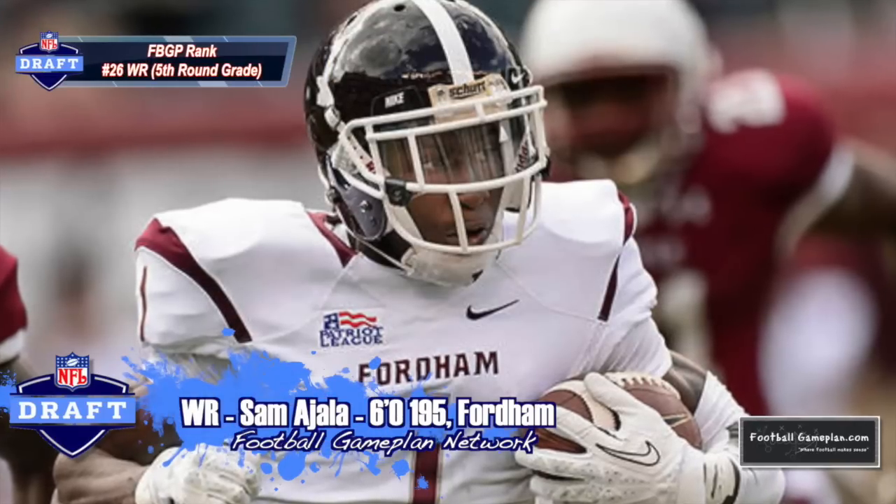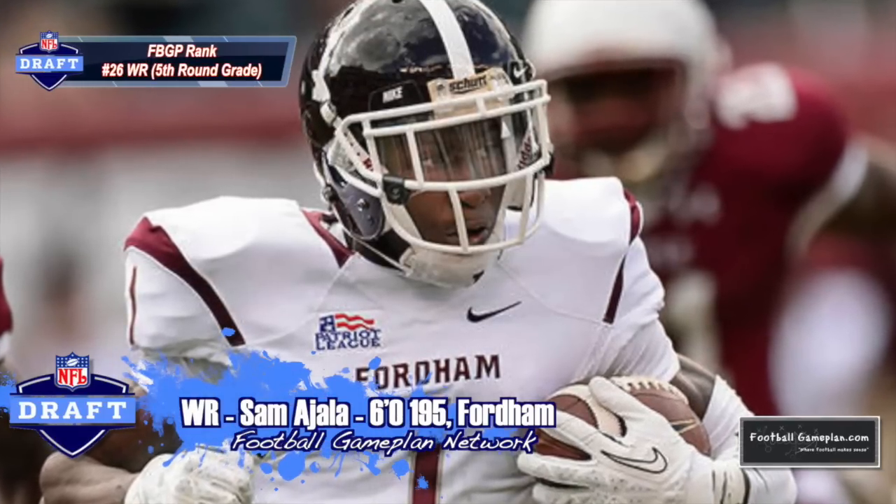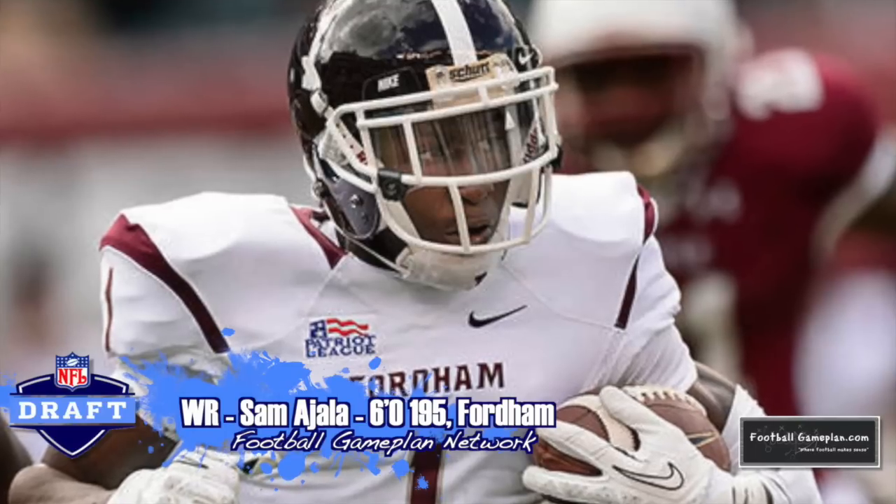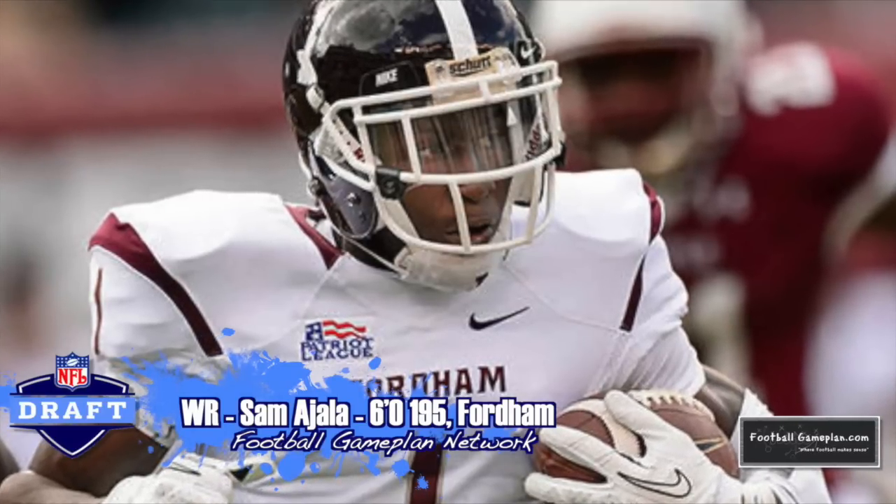Tapping the small college talent once again with Sam Majala out of Fordham, 6'1", 195. He's your quintessential X receiver — tremendous hands and also is dangerous after the catch.